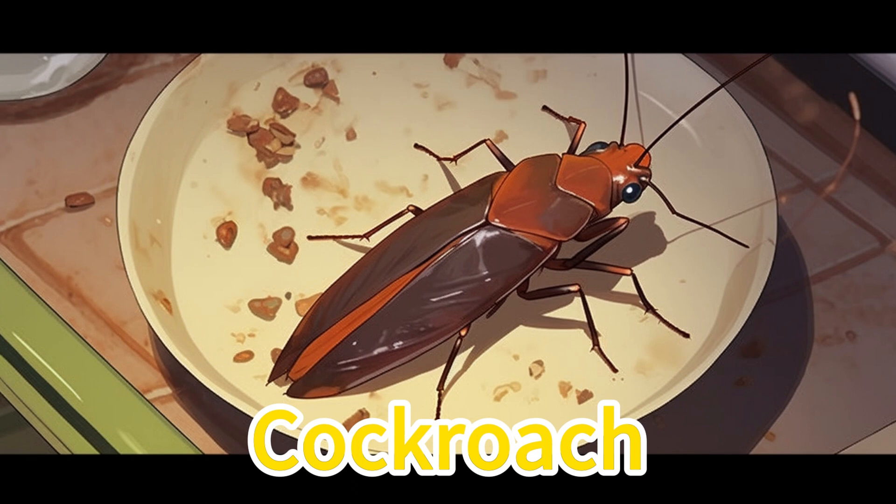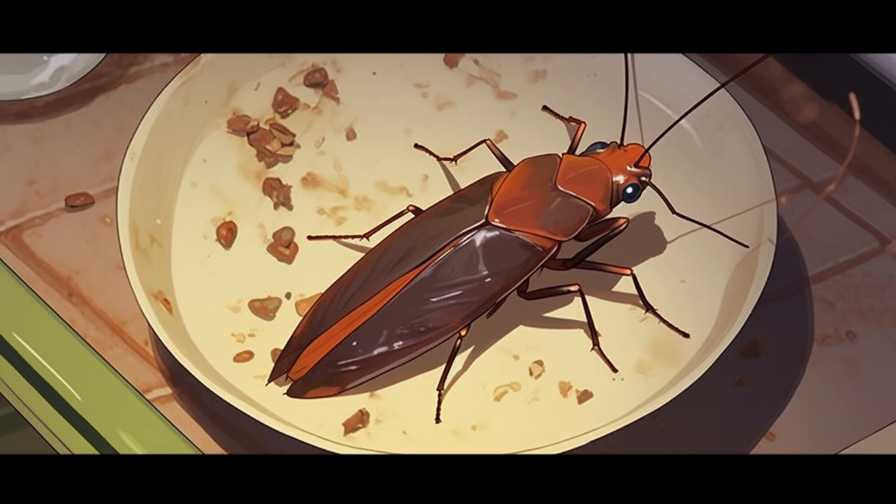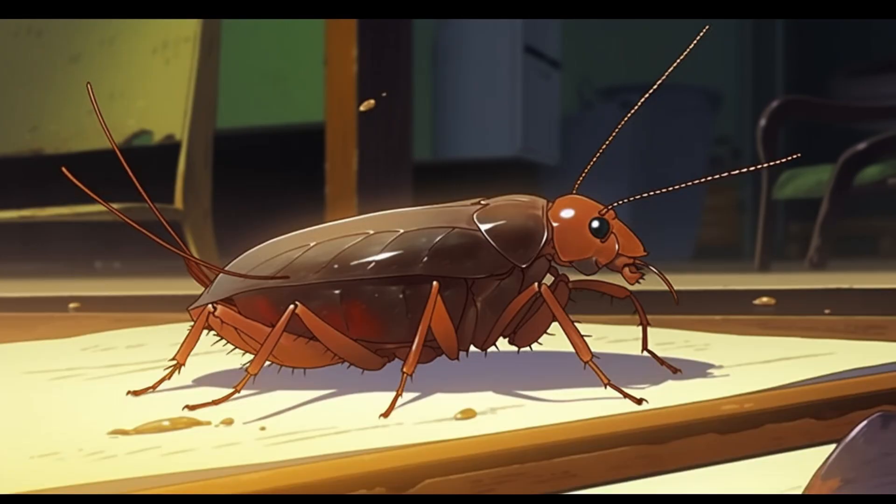Cockroach. Cockroaches are small insects that may appear in the kitchen or bathroom. We don't like them because they can make our food dirty. To prevent them, we should keep our environment clean and regularly dispose of garbage.